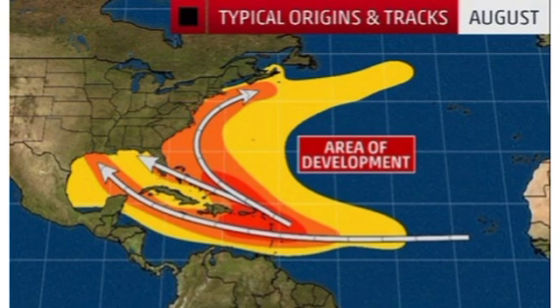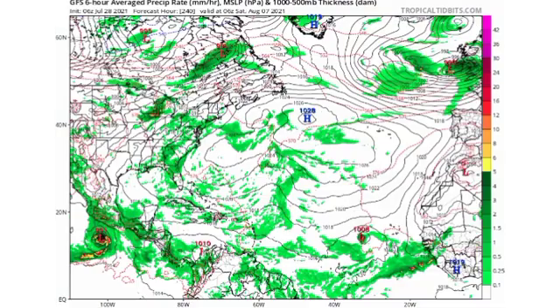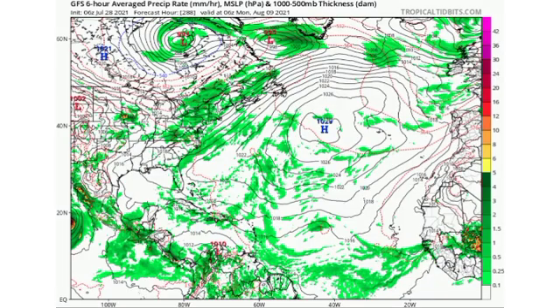Now let us look at something quite interesting the GFS model is showing. This map shows isobars — lines of equal pressure — and a circular pattern with pressure below 1030 millibars indicates a low pressure system or potential tropical cyclone. By Thursday the 5th of August, just southwest of Cabo Verde, we're seeing a 1030 millibar system. By Saturday the 7th, the pressure has dropped to 1008 millibars — an increase in intensity — suggesting potentially a tropical depression or tropical storm. However, beyond that, nothing much develops from the system, likely moving into unfavorable shear and dry Saharan air.